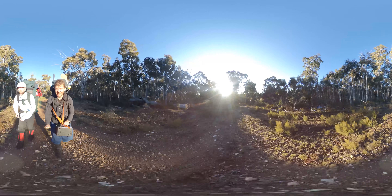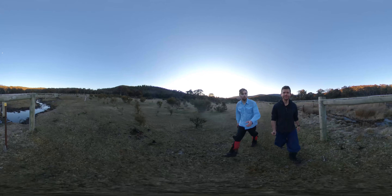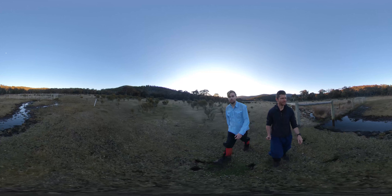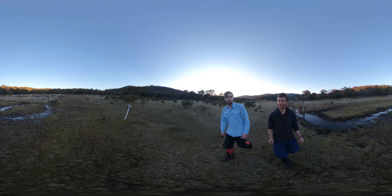The sun's actually setting now, just over there. We're just walking past the exclusion fences here and the enclosures. They're part of a long-term monitoring project.